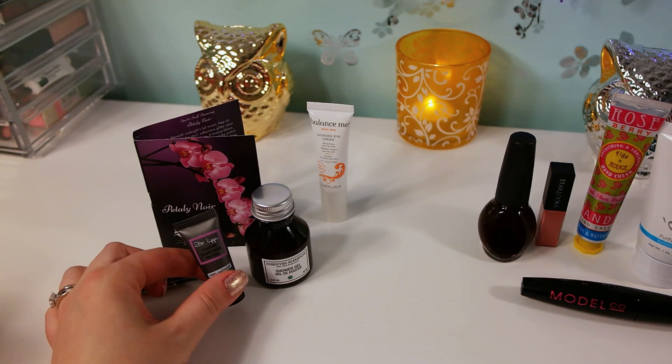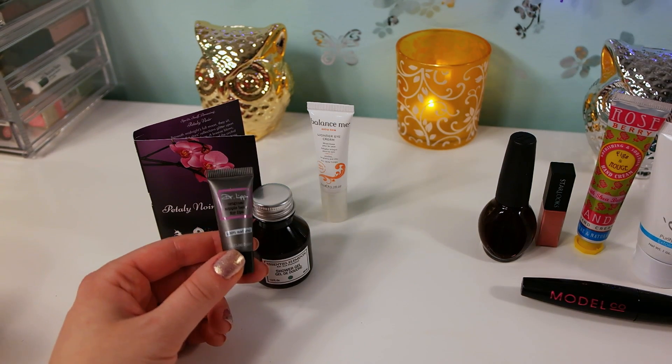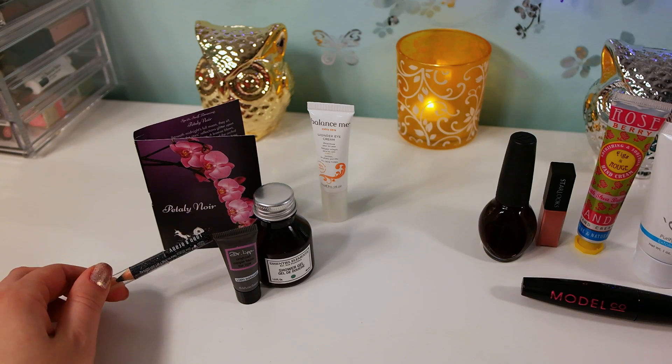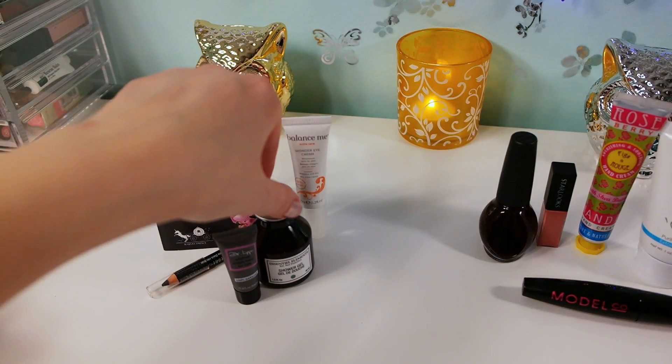Birchbox also has pretty good size samples. This is a lip balm - I'm assuming it's not a full size, but it's a pretty good size for a lip product, you can really test it out nicely. And then there's an eyeliner by Lord and Berry, a perfume sample, and an eye cream.